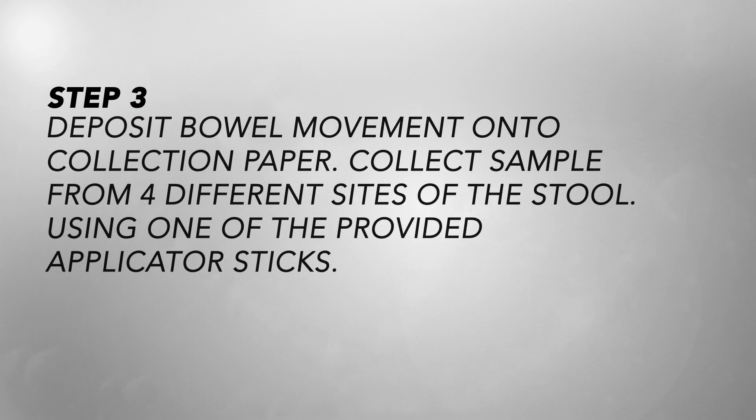Step 3 — deposit bowel movement onto the collection paper. Collect a sample from four different sites of the stool using one of the provided applicator sticks.